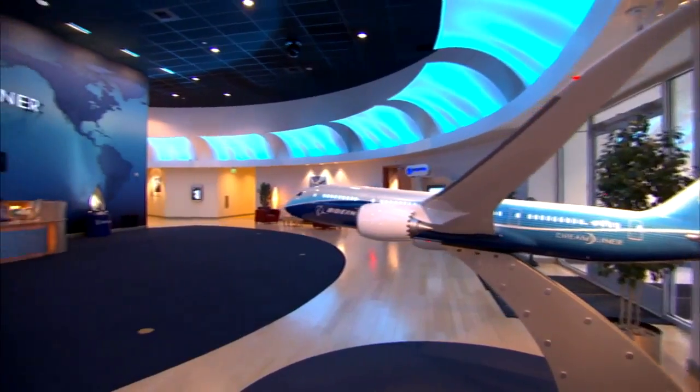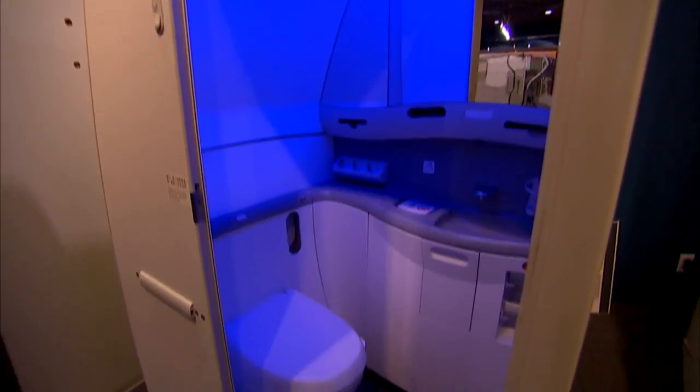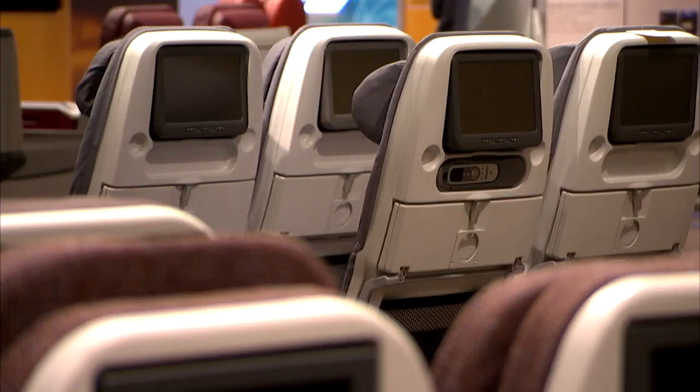This is the Dreamliner Gallery, where airlines choose their seats, galleys, even lavatories — all part of outfitting a brand new plane designed to make you feel better in the air.